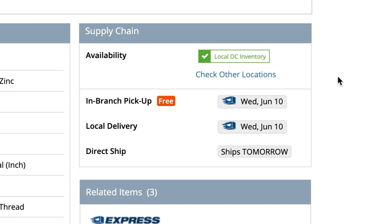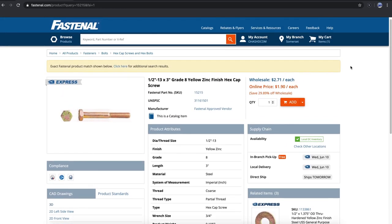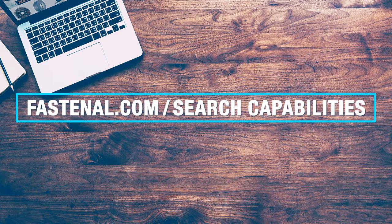In this case, we can see that the item is in stock at our local distribution center, which means it would be available in one business day. Once you're ready to buy, just click on the add button here. A confirmation message will pop up letting you know that the product has been added to your shopping cart. With that, you should be ready to start searching and shopping. Thank you for using Fastenal.com to find the most relevant and fastest solutions to your product needs.